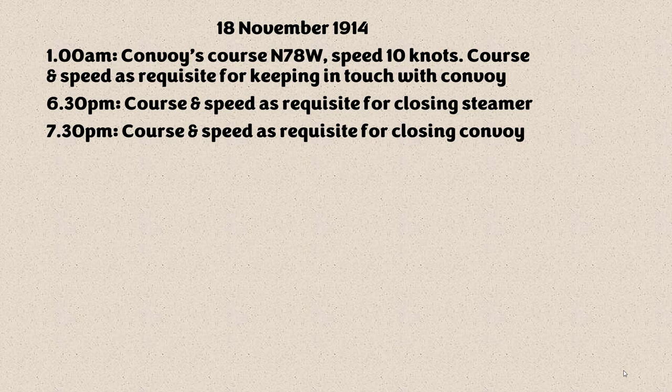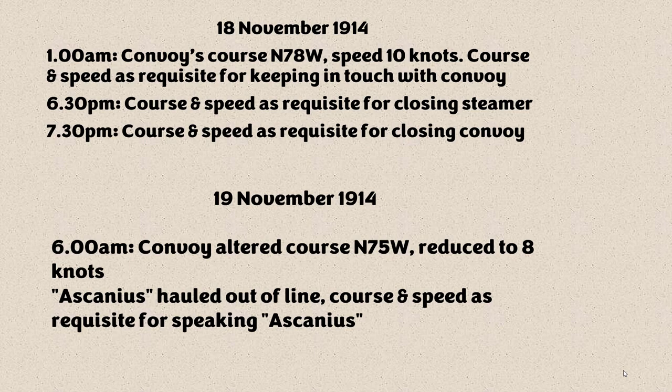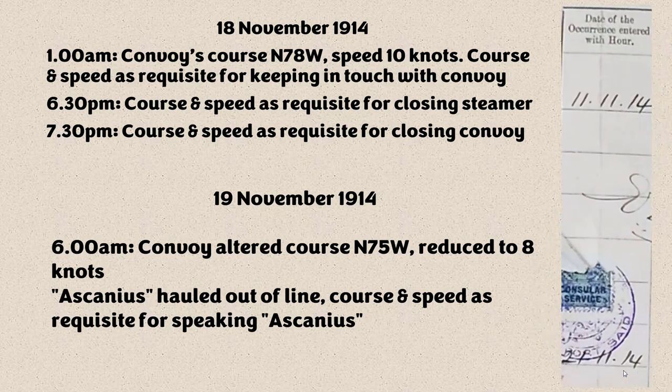Let's look at some of the more interesting incidents as they escorted these Australian and New Zealand transports. On 19th November: convoy altered course, reduced to 8 knots, Ascanius hauled out of line, course and speed as requisite for speaking to Ascanius — one of the Australian troop ships. Why? Actually, we don't know exactly. I visited the UK National Archives and got copies of logbooks for these troop transports, including the Ascanius. Their logbook jumps from 11th to 21st November, but the 21st November entry probably gives us context.